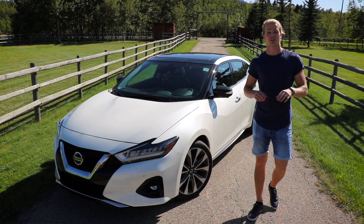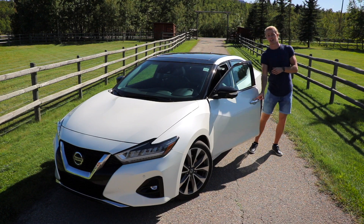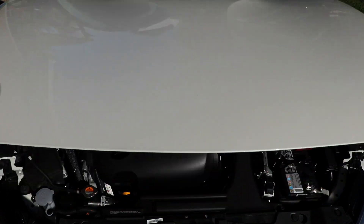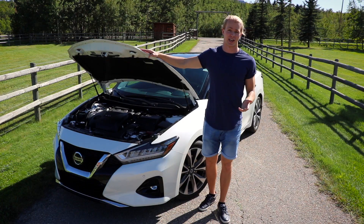The Altima and the Maxima are quite similar. The Altima is right underneath the Maxima on the Nissan lineup of cars, but there's one thing that sets them apart. While the Altima has an inline-four 2.5-liter engine, this has a 3.5-liter V6. Both of course naturally aspirated.